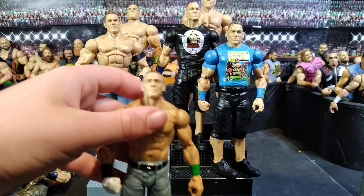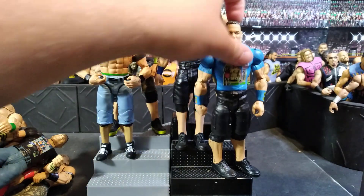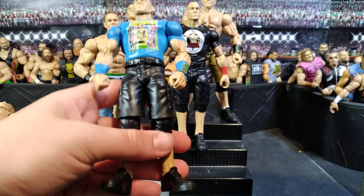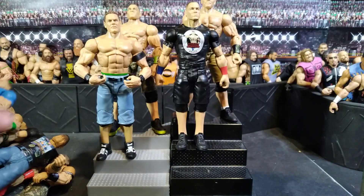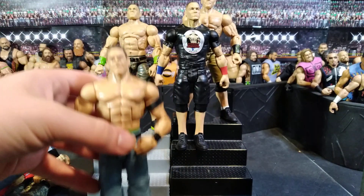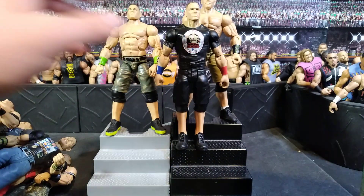Then I have this other Cena — I don't even know what it's from, basically a basic Cena. Then this one — I had this one and I also had a red T-shirt one that I traded away, but pretty good Cena white hat. Elite Cena, which I used a lot in the pig fed — actually one of my favorite Cenas.